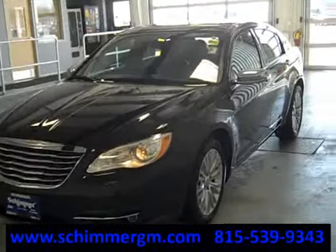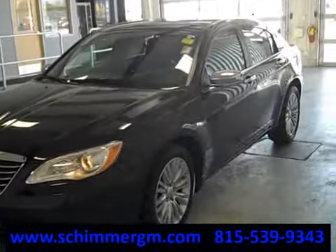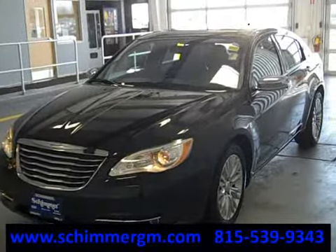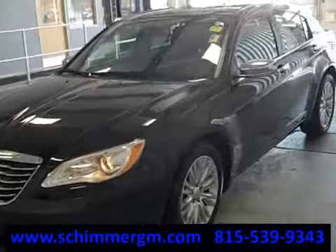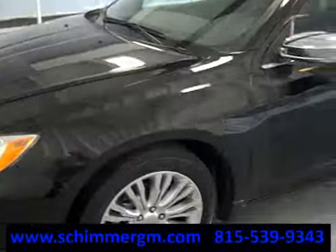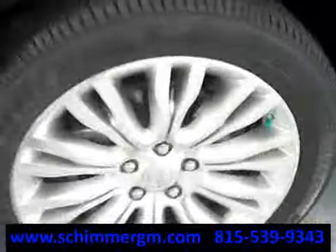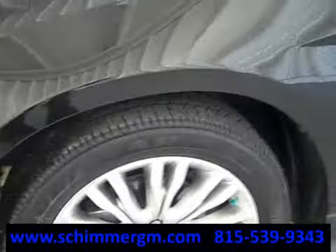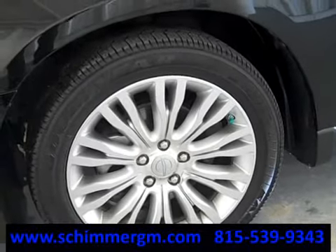Beautiful black, excellent wheels — I love the wheels — great tires. It's a one-owner, accident-free, perfect history report, only has 12,000 miles, and it's pretty loaded on the inside. These aluminum wheels are beautiful, perfect Goodyear tires, still have another 50,000 to 60,000 miles left on them.